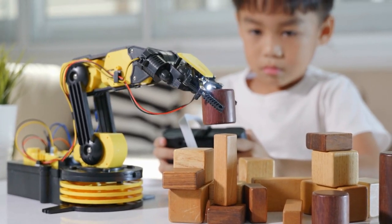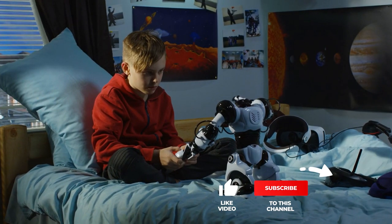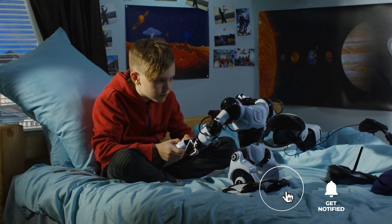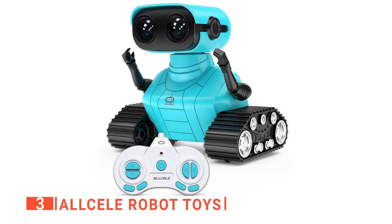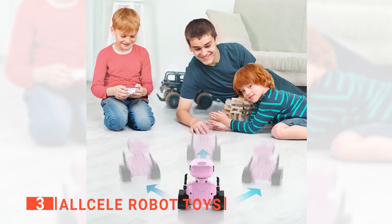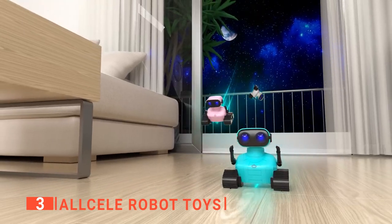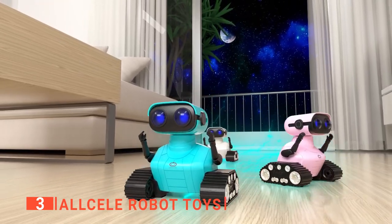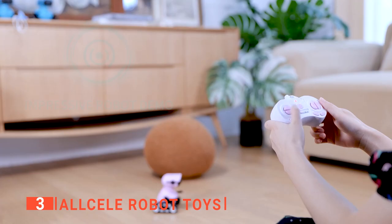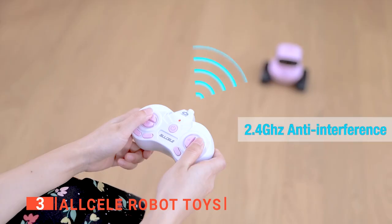Still haven't found a remote control robot that meets your needs? Well, keep watching because we have more lined up for you. If this is your first time visiting our channel, be sure to subscribe and hit the bell icon to receive notifications of our next videos. The third product on this list is the AllSale Robot Toys. The AllSale Robot Toy is an interesting choice that can become your kid's favorite play companion thanks to its interactive design that allows it to move and rotate in a 360-degree direction using the 2.4 GHz responsive remote control.